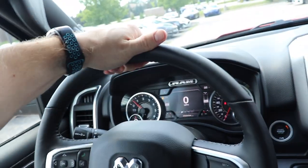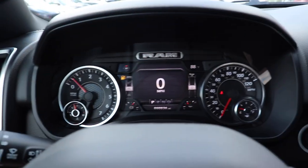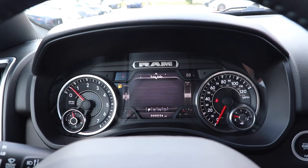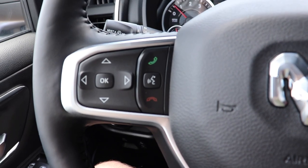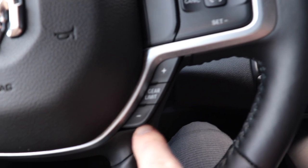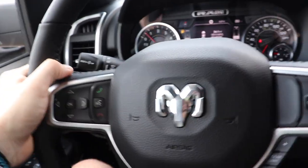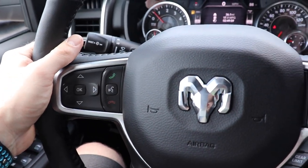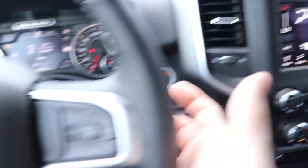Working our way back to the steering wheel — very nice leather wrapped. This control pad right here controls the LCD display in the instrument cluster, and then to the right of that you have the hands-free call button. Coming over to this side we have all of your cruise control buttons, and then down here we have your gear limiter selector. Just like on most FCA vehicles, you have a channel seek or scan rocker on the back of the left side of the steering wheel, and then a volume control on the back of the right side of the steering wheel.